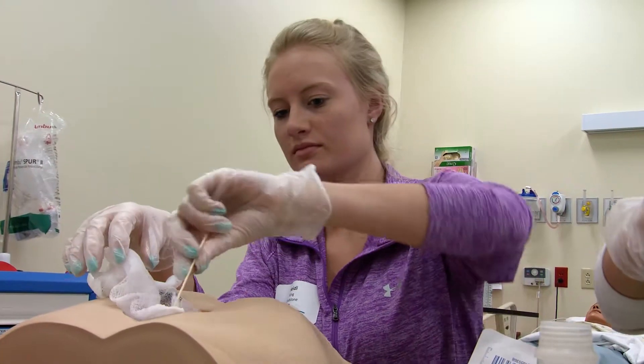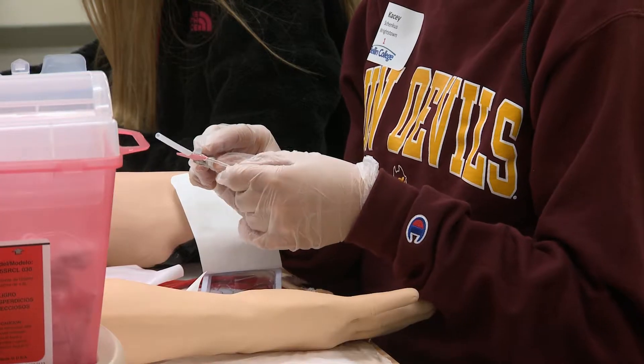In our final station, students learn how to clean and dress wounds and they also get to start an IV. A lot of different opportunities where they get to touch on various different professions.